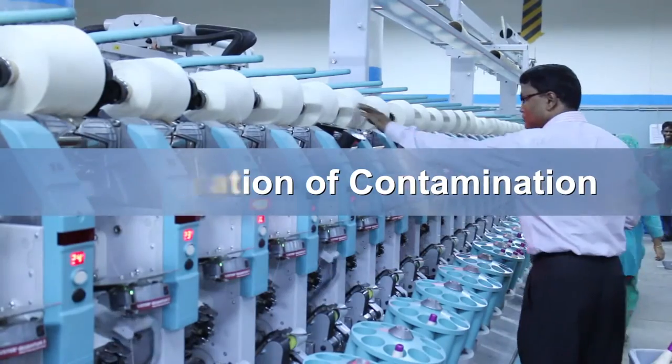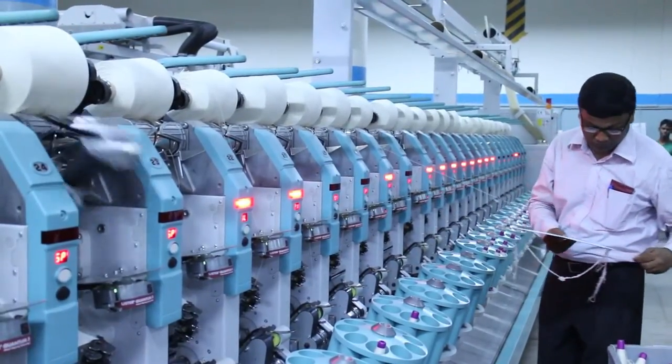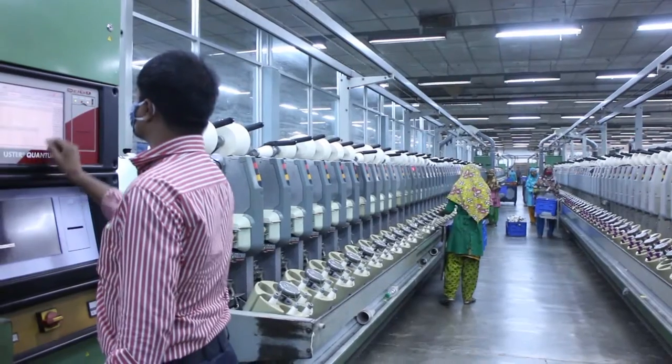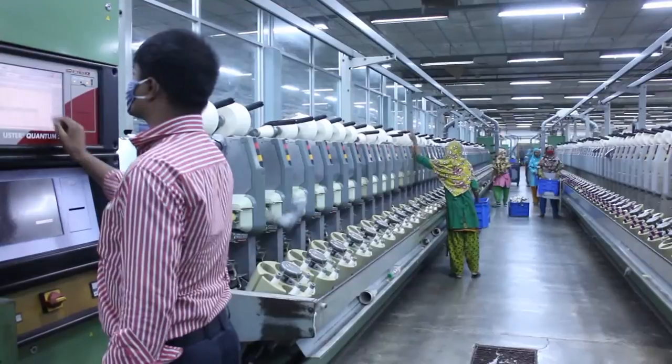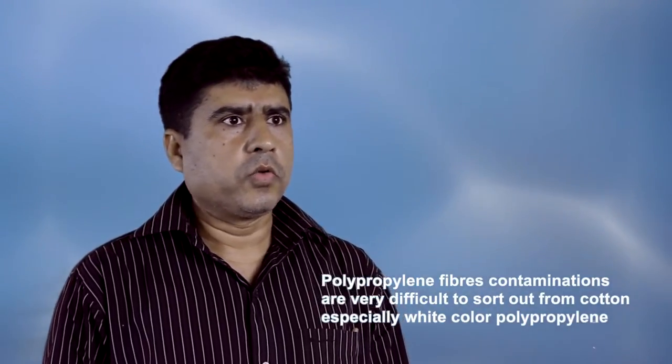At the spinning process, adequate care is taken to ensure there is no speck of impurity in the cotton lint. Squyer Textiles has put in place a comprehensive quality control and monitoring system to track down and eliminate the risk of contamination at various stages of yarn production. Most African origin cottons have contaminations. One major contaminant is polypropylene, which comes with cotton in different forms — some intact and some in fibrous pulp. Fibrous polypropylene contaminations are very difficult to sort from the cotton, especially white color polypropylene.